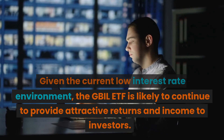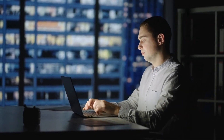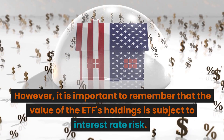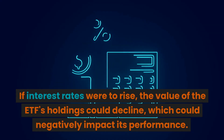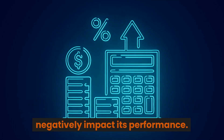Given the current low interest rate environment, the GBIL ETF is likely to continue to provide attractive returns and income to investors. However, it is important to remember that the value of the ETF's holdings is subject to interest rate risk. If interest rates were to rise, the value of the ETF's holdings could decline, which could negatively impact its performance.